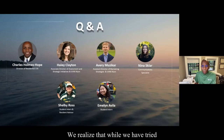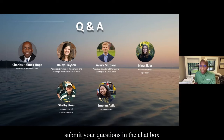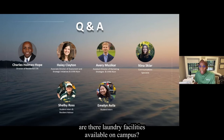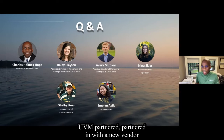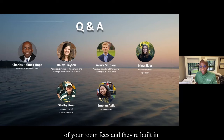We realize that while we have tried to cover many common questions, you may have other questions for us. We would like to open up a Q&A — submit your questions in the chat box and we can answer them. One question posed to the group: are there laundry facilities available on campus? Yes, they are, and they are free throughout our halls. In January and December of 2023, UVM partnered with a new vendor and installed 336 new washers and dryers throughout campus. Laundry is part of your room fees and is built in.